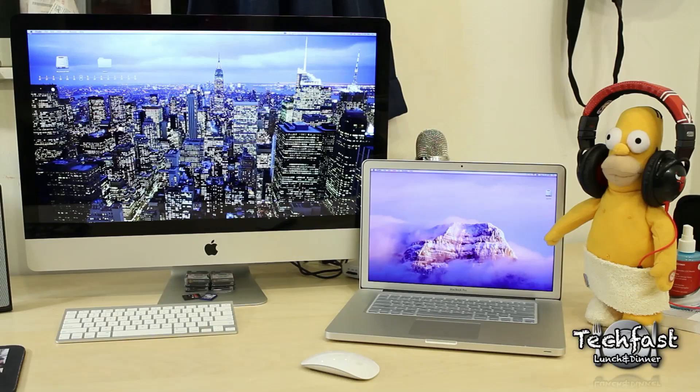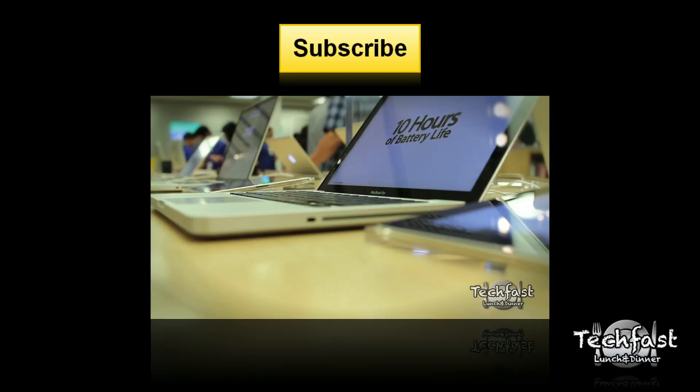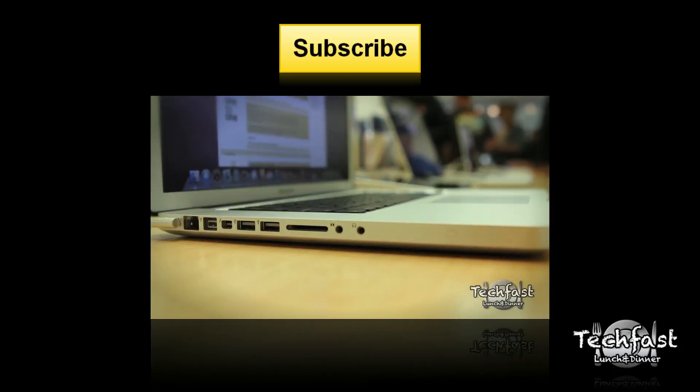Thank you guys for watching. Make sure to check out our previous video covering the redesign of the Apple Store, codename 2.0 — got a very cool video for you guys to check out. As always, feel free to subscribe and I will see you guys next time.